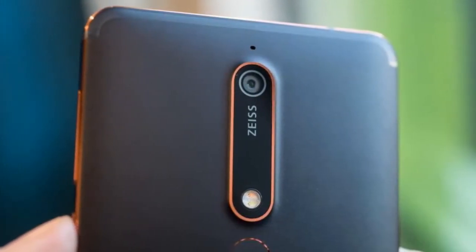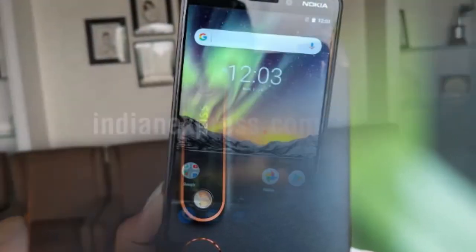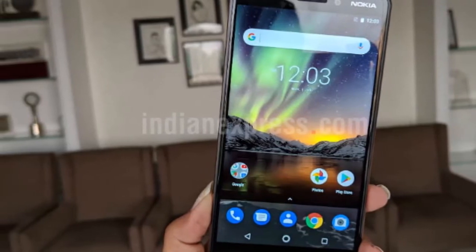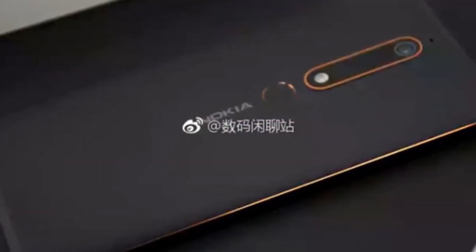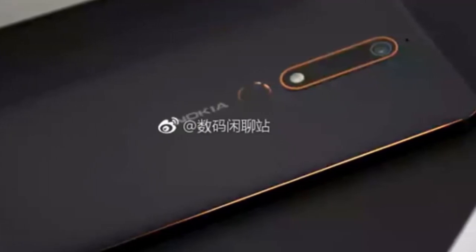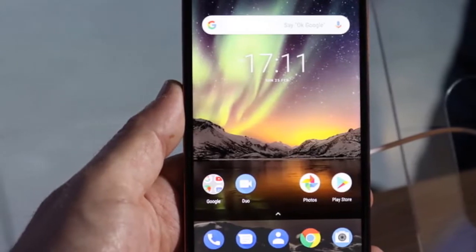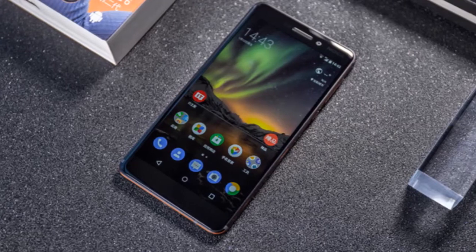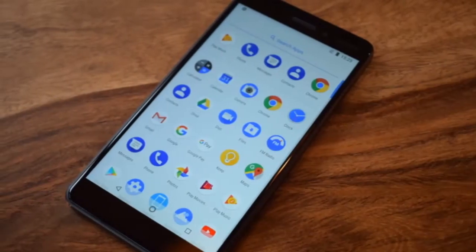Hello guys and welcome back to GadgetPort. In today's episode we're going to talk about Nokia. Nokia is back and now it's making Android phones. In fact it made one of the most popular and affordable Android phones back in 2017 with the Nokia 6, and now the Nokia 6 is back — or at least the successor of the Nokia 6 is back.